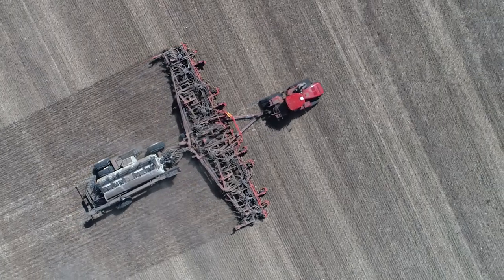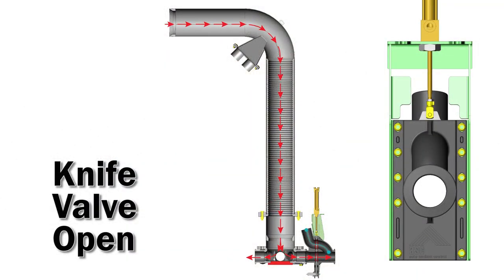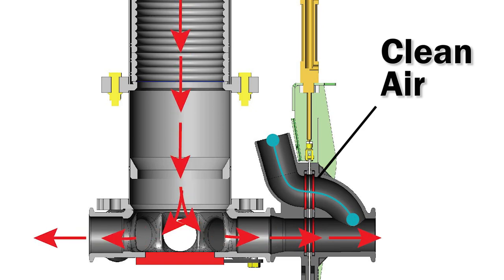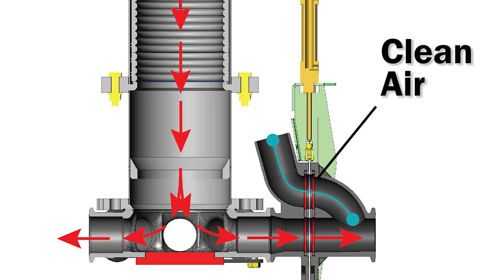When working in an unseeded area, all the knife valves are open and product is traveling down the primary stem and distributed evenly at the manifold to each of the secondary product lines. The Clean Air Line is open, but air pressure at the inlet and outlet is equal, so there is essentially no air flow at this time.